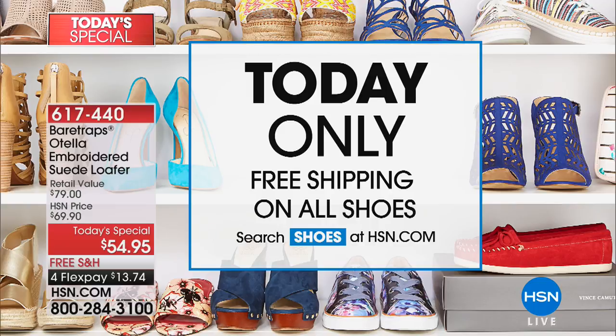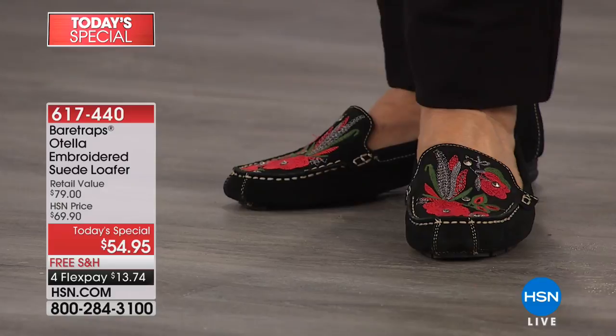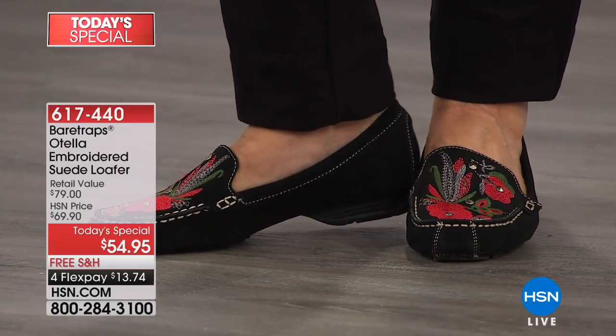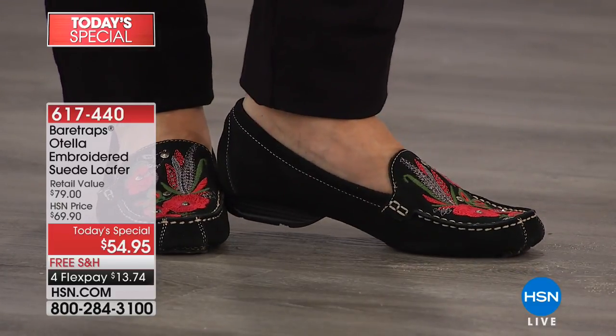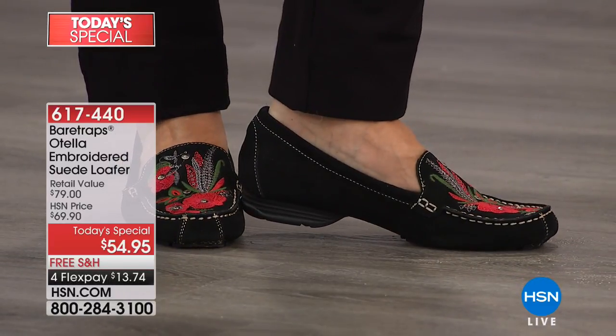We have two other colors to share before we get into the details, because I'm not kidding — this is one of the most comfortable loafer-style moccasins I've ever worn. I showed you the black, which I love. That is just such a dynamite pop of color with that red accent against the black suede and that white whip-stitch detailing.